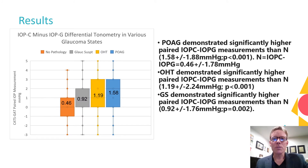Corrected prism IOP measurements were significantly greater at 1.58 millimeters of mercury than their paired Goldman measurements in primary open-angle glaucoma compared to normal eyes. Ocular hypertensive and glaucoma suspect patients also demonstrated significantly higher paired differential IOP measurements than patients without pathology.